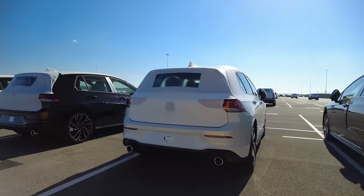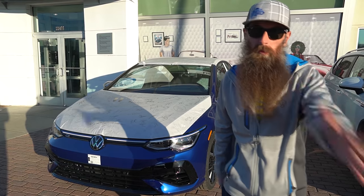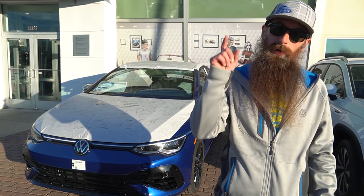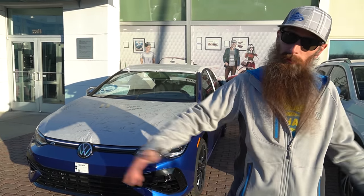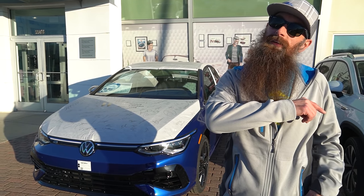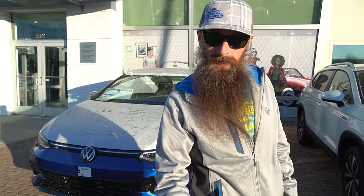This car actually landed in the US at the port in Baltimore on November 5th. What we're going to do today: peel off all the stickers, PDI it with Rad up in the shop, then drive it — because even though I got to drive it at port, it was in transport mode and you can only go 25 miles an hour.